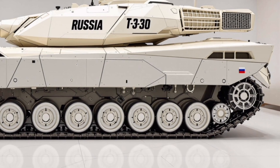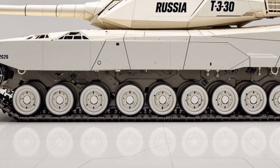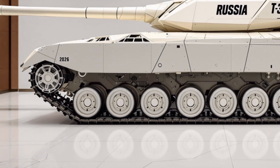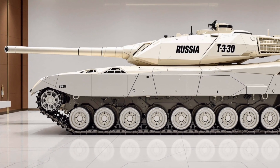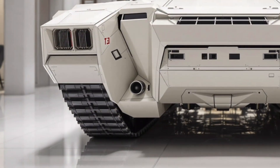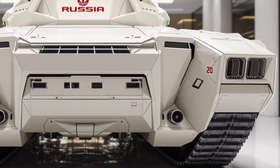Overall, the 2025 T30 tank represents a new era of battlefield dominance. With its blend of speed, power, and advanced technology, it's a machine built not just to survive, but to win wars. Its modular design allows for future upgrades, ensuring that it remains a viable frontline vehicle for years to come.